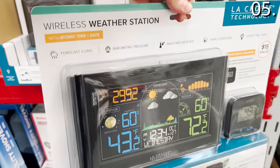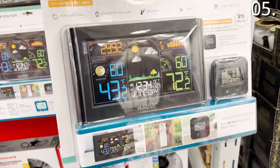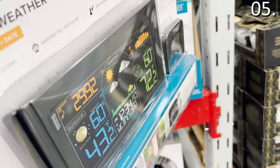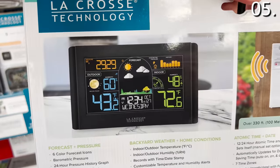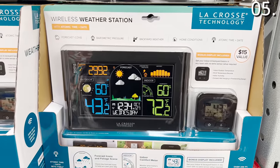And speaking of weather, this wireless weather station at $34.98 includes a sensor and a bonus display you could use in addition to the main one. It gets you all of your forecast information at a glance, including monitoring your indoor humidity.